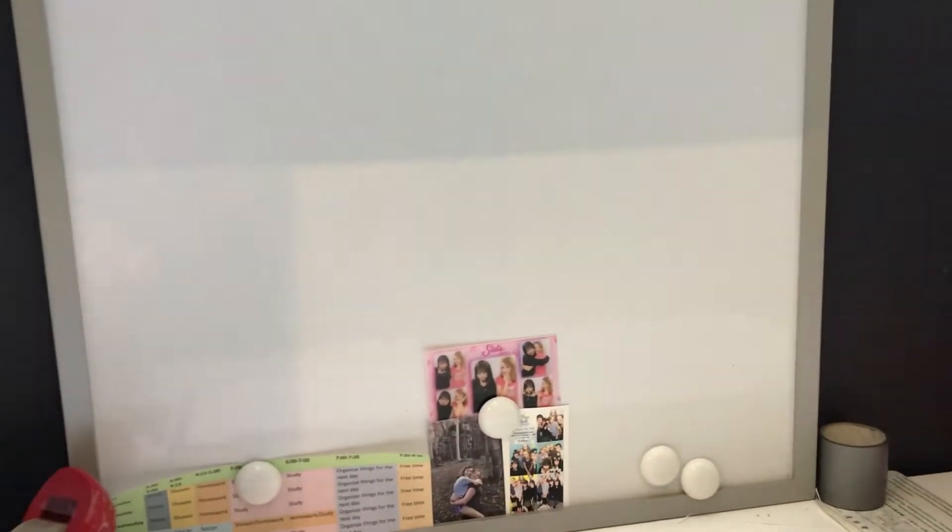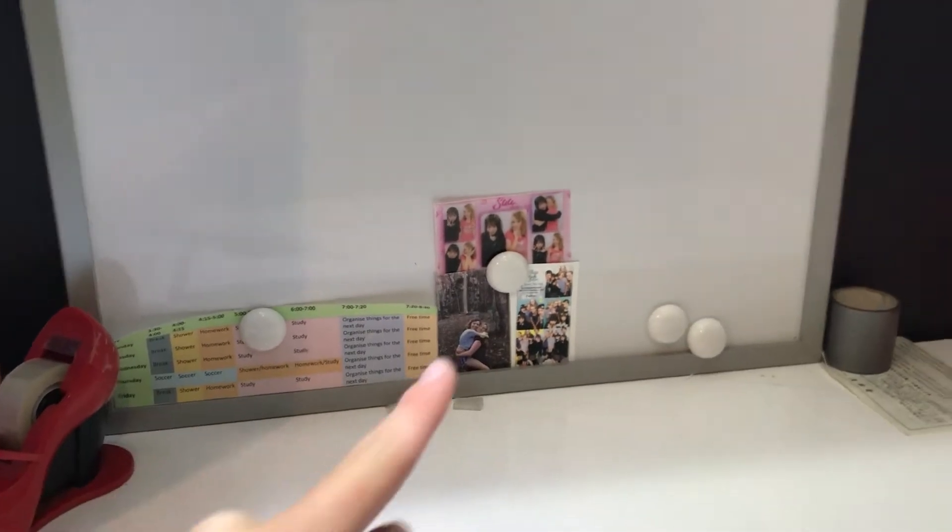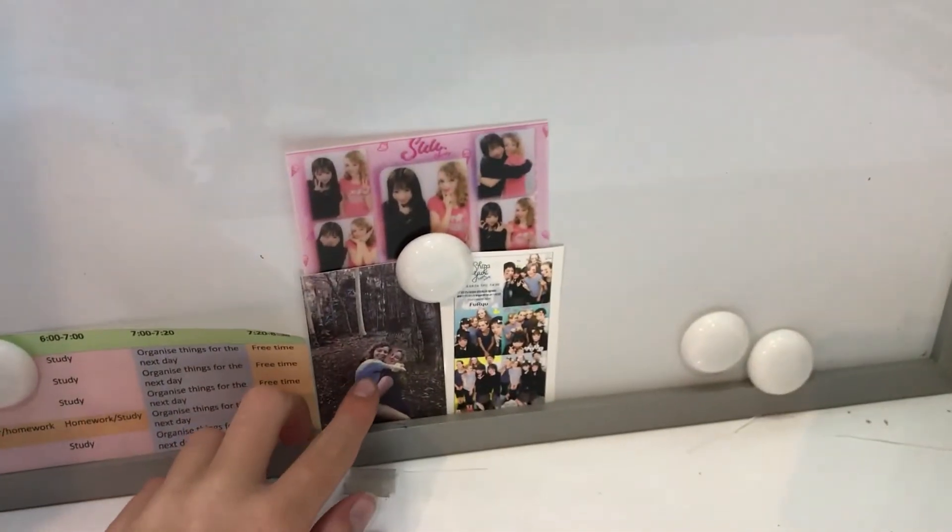This next thing is my whiteboard. I got it last year when I started planning out my stuff — I'd always wanted a whiteboard so I finally got one. I got this from Office Works.